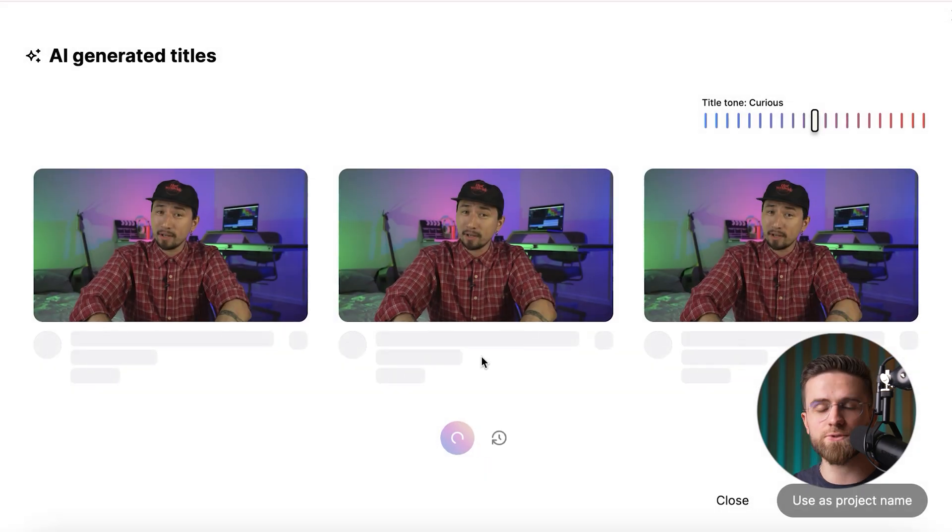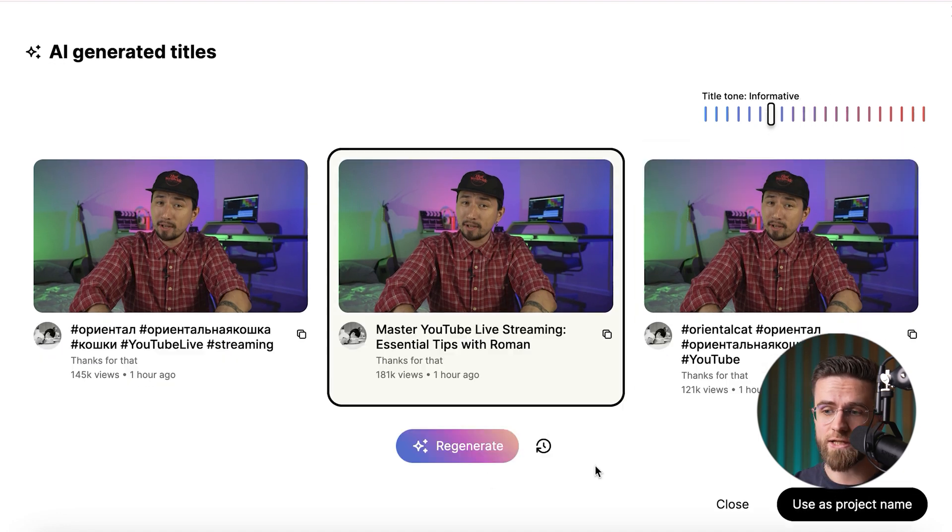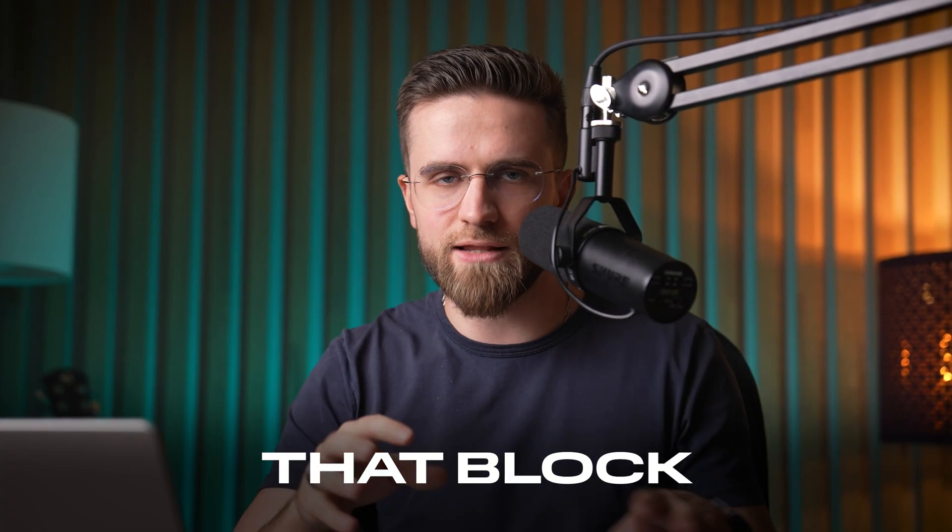Beyond the editing tricks, Gling also throws in social SEO helpers. Need click-worthy titles or chapter markers that make sense? One click and boom, you get YouTube-ready wording that's optimized for discovery. It won't spit out a finished masterpiece, but it destroys the boring, repetitive chores that block your creative flow. Think of it as a warm-up band — gets the crowd hyped, and then you step into the headline.